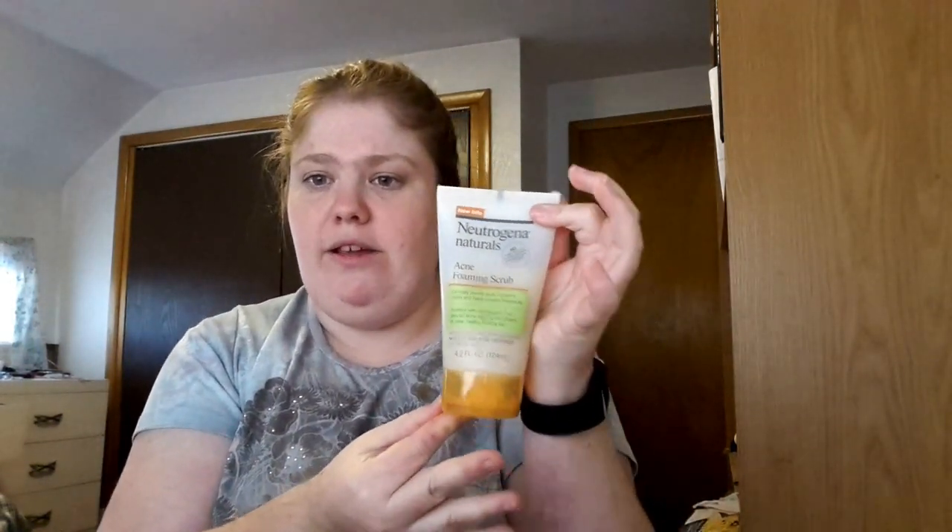It smells really nice — a lot like soap, nothing overpowering. You can tell it's a natural product by the orange cap on the Neutrogena Naturals line. It does foam, which I absolutely love. I like anything that foams.